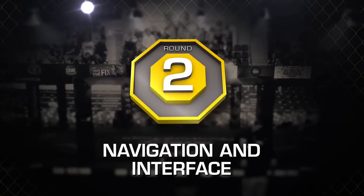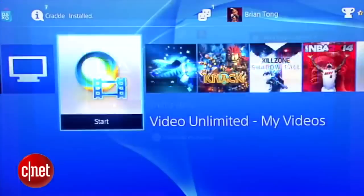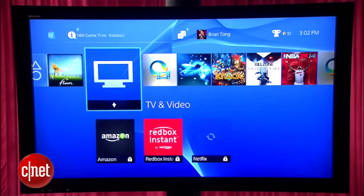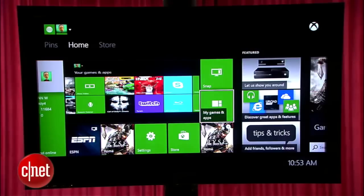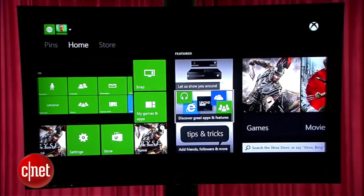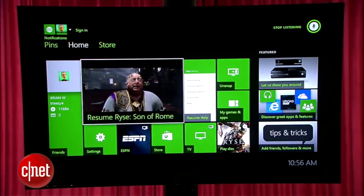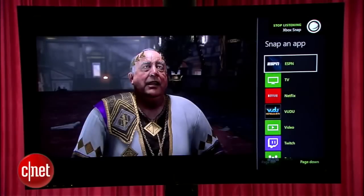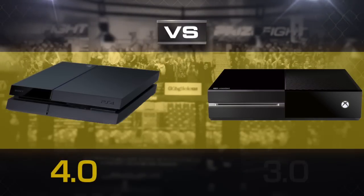Round two is navigation and interface. Sony's PS4 retains its single-bar interface that's easy to figure out from the start, and we like the quick access to notifications and updates. The Xbox One still has a lot going on with its bold tiles, but you have to dive into layers to do certain tasks — there's still too much going on, and we're curious if they can make any changes with Windows 10 rolling out this year. Kinect's voice control is still here, it can be hit or miss, and there's real multitasking with its snap feature. But the removal of the Kinect as a required part of the console confirms it's not that important to Microsoft either. The PS4 takes another round with a 4, and the Xbox One gets a 3.